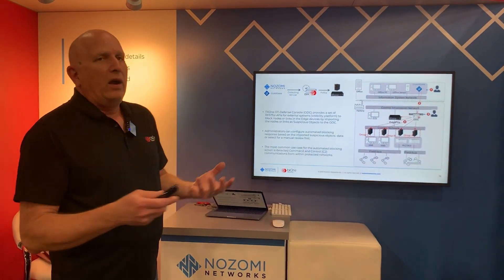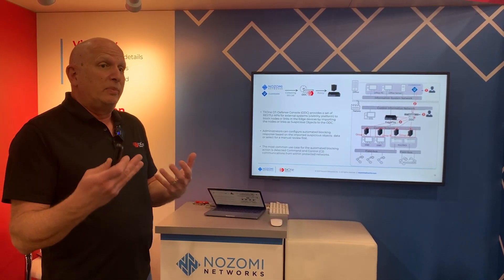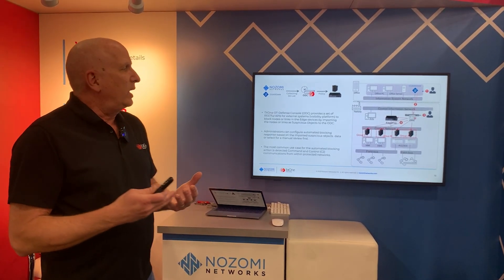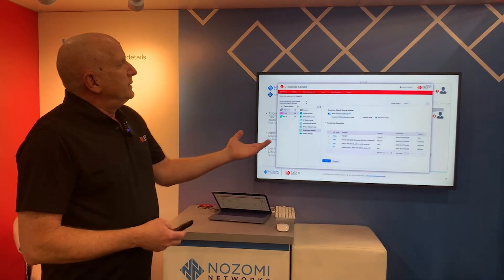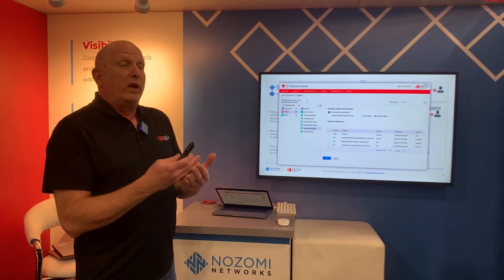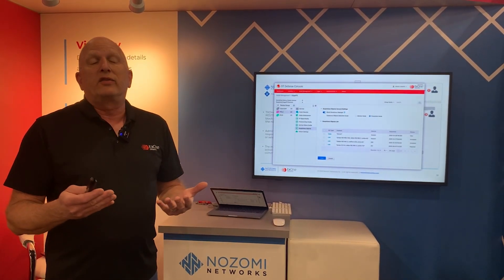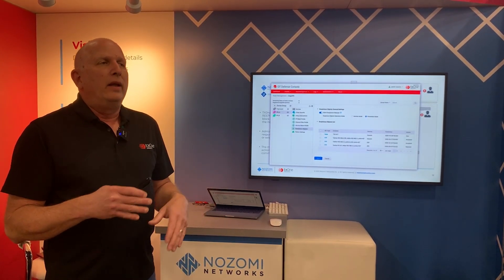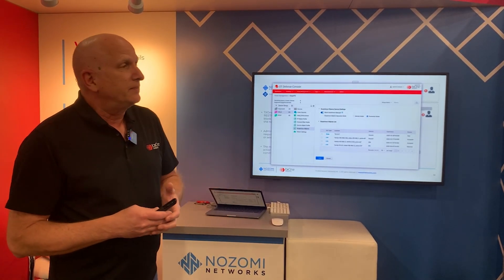So for response — how are we getting that response? It's a very simple API integration with Nozomi. We're actually building off of the visibility and data that's already in Nozomi Networks and then bringing it in to actually block in the environment. We gather the information, we create policies and rules automatically based upon the telemetry delivered from Nozomi, and we create blocking lists. It's very simple, very easy to implement, and very well educated based upon the telemetry that we're actually gathering.